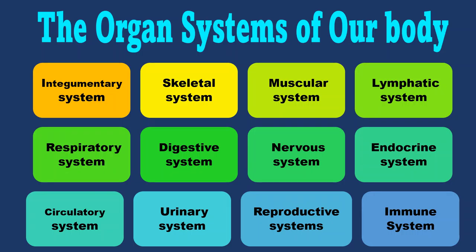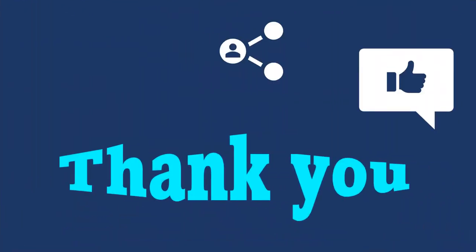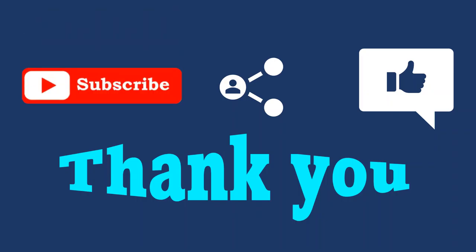In further videos, I will be explaining each system in more detail. Thank you everyone. Like, share and subscribe. Tune in till the next episode. Bye-bye.